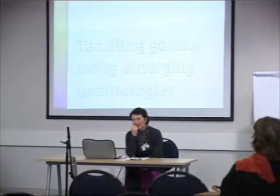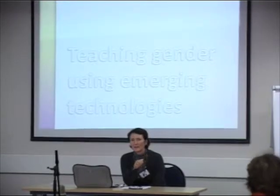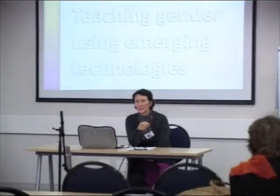I did a course in emerging technologies — using emerging technologies for teaching — last year, and it was the most eye-opening and enriching experience. So this year I reworked my second-year module to take advantage of some of those emerging technologies, feeling a little bit on top of the technology but not entirely secure. So I was quite brave, I thought, to venture forth and do what I did with it.